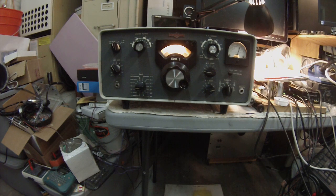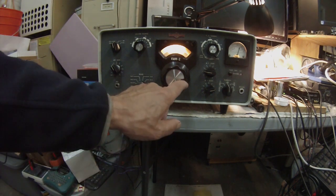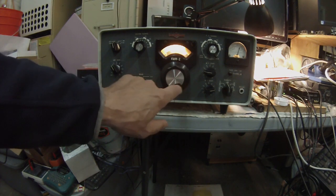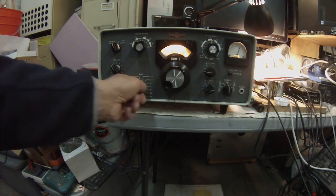Pete here, N6QW, visiting with the radio. It's a little early in the morning and the other bands are not too active, but you sure can hear some good signals.